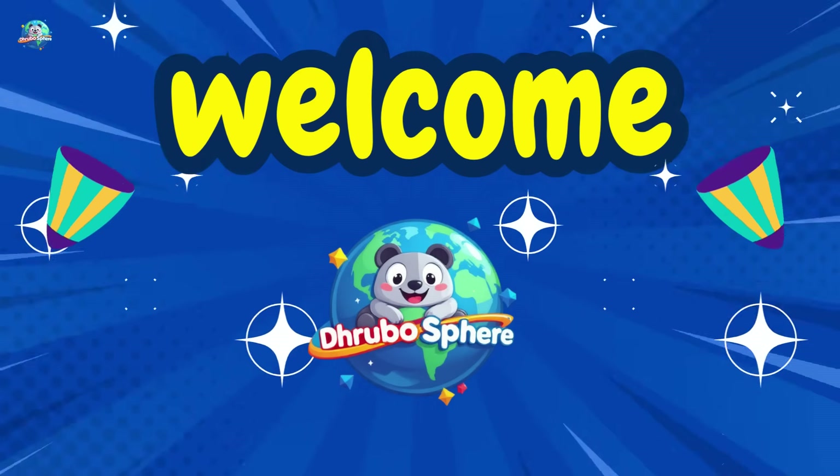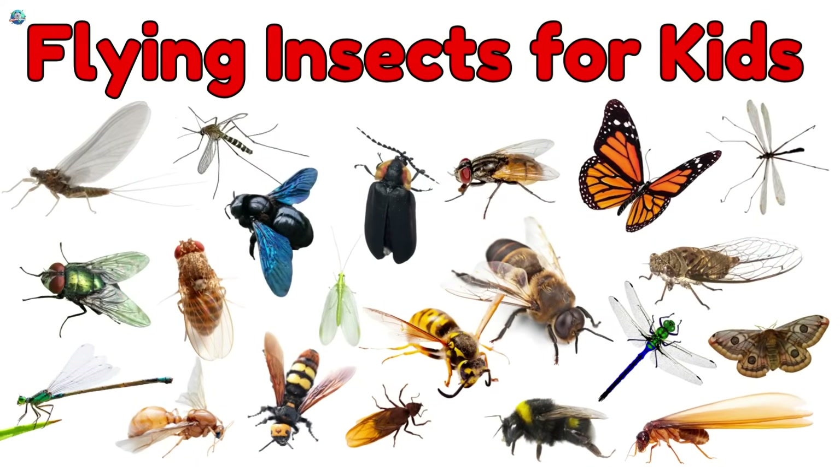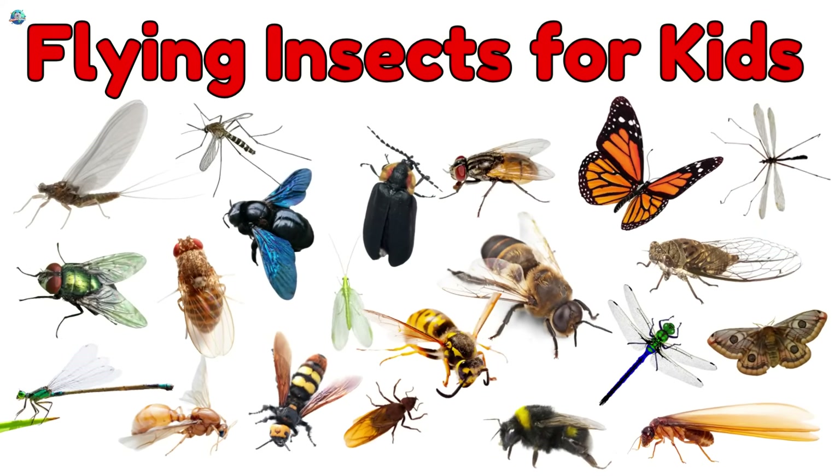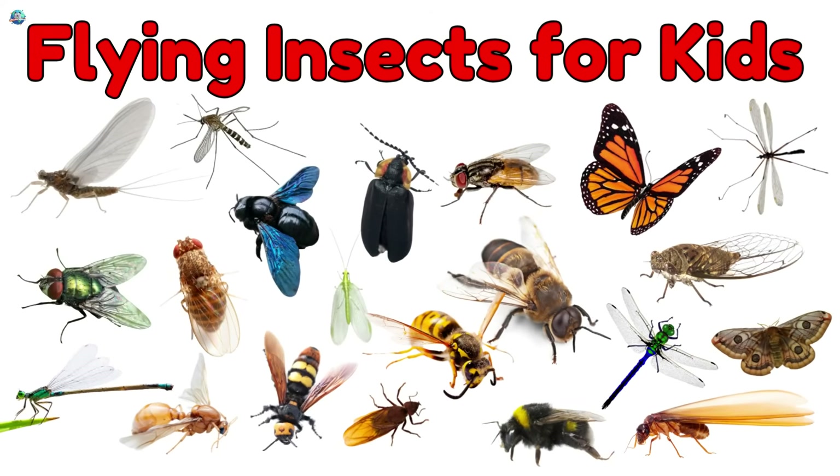Welcome to Drubosphere, where learning is always fun! Today we're flying into the sky to meet some amazing flying insects! Buzz, flutter, and zoom! Let's go!